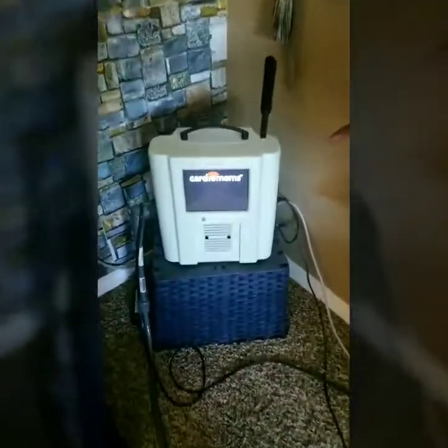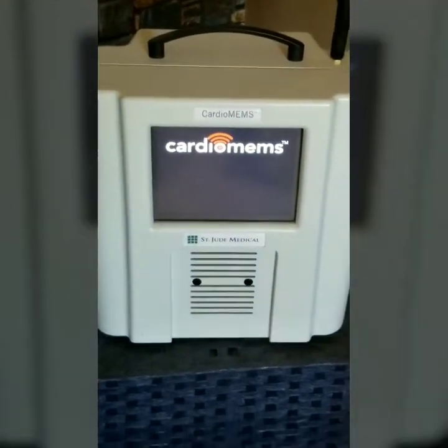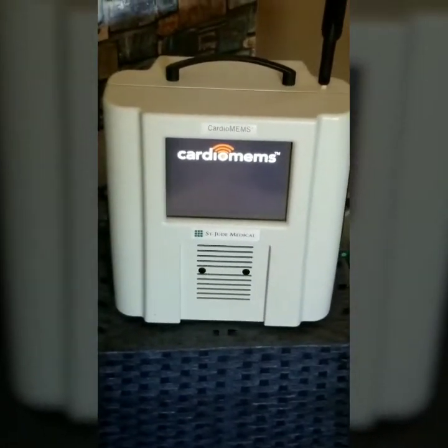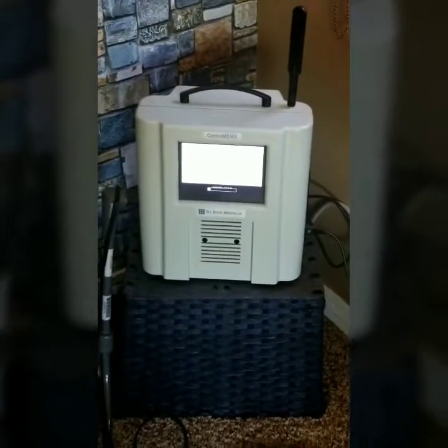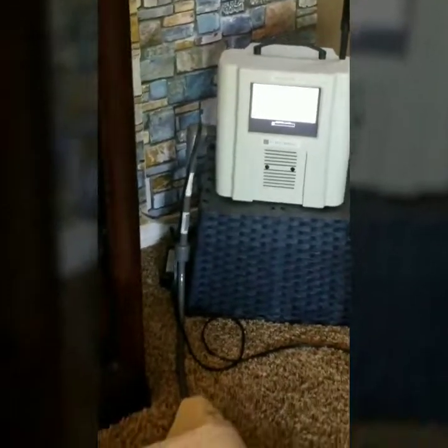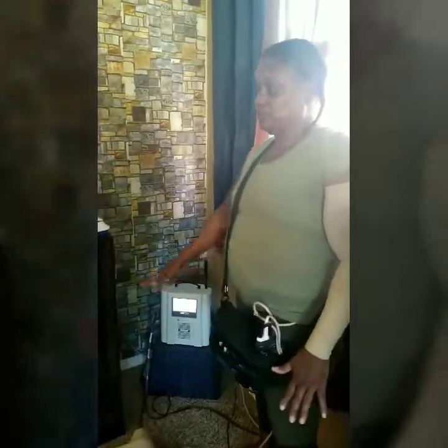The CardioMEMS will read if my heart is dry or if I have too much fluid. It's Wi-Fi — it connects and sends the data right to the doctor so the doctor knows. Sometimes I have a hard time with the weather because it's Wi-Fi; when it's rainy, it won't go through as fast and I have to keep trying to send it through.